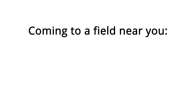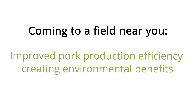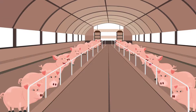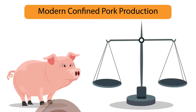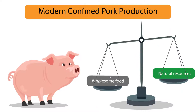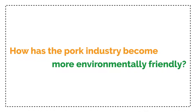Coming to a field near you. Improved pork production efficiency creating environmental benefits. Today's modern confined pork production is more environmentally friendly than in the past. It uses fewer natural resources to grow safer, more wholesome food. How has the pork industry become more environmentally friendly?